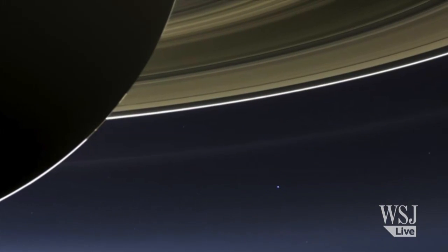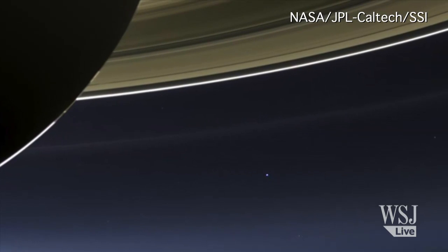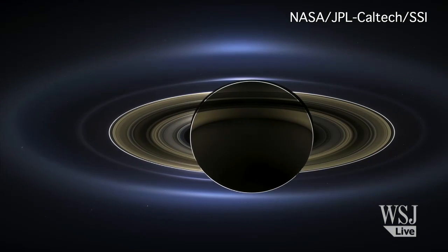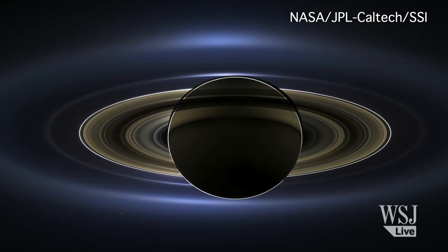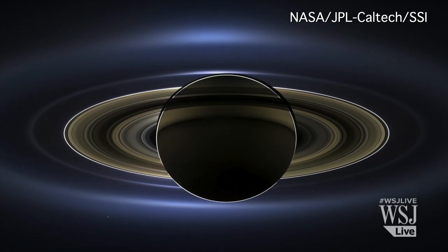For this panorama, taken in July, Cassini slipped into Saturn's shadow. And NASA captured all of these planets, moons, and rings in one image, in the colors that our eyes can see.